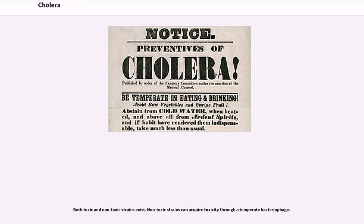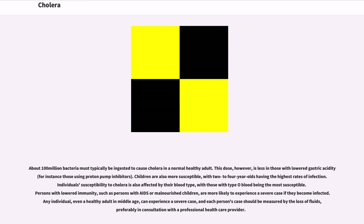Both toxic and non-toxic strains exist. Non-toxic strains can acquire toxicity through a temperate bacteriophage. About 100 million bacteria must typically be ingested to cause cholera in a normal healthy adult. This dose is less in those with lowered gastric acidity, for instance those using proton pump inhibitors. Children are also more susceptible, with 2 to 4 year olds having the highest rates of infection. An individual's susceptibility to cholera is also affected by their blood type, with those with type O blood being the most susceptible. Persons with lowered immunity, such as persons with AIDS or malnourished children, are more likely to experience a severe case if they become infected.